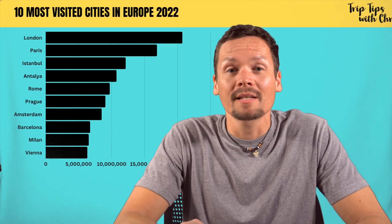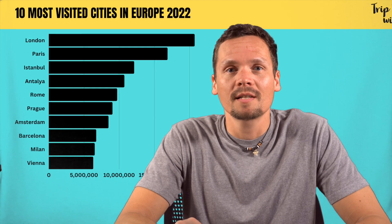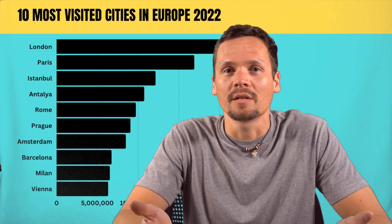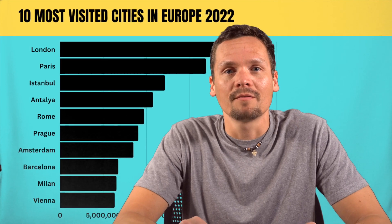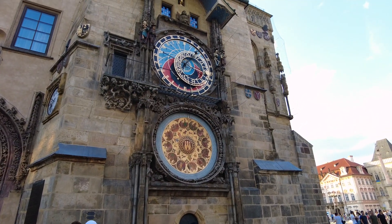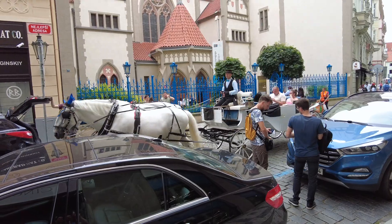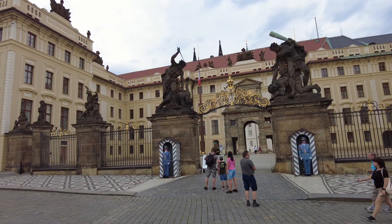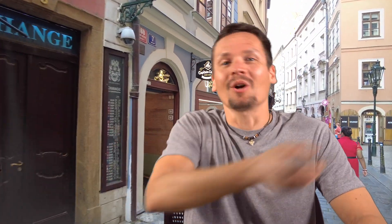In fact, Prague regularly ranks in the top 10 most visited European cities, claiming the number 6 spot in 2022 with over 9 million visitors. Praha, as Prague is called in Czech, is home to many historic monuments and buildings such as the Old Town Square, the Medieval Astronomical Clock, the Jewish Quarter, Charles Bridge, the Prague Castle and so much more. And with that, let's go ahead and start the tour!